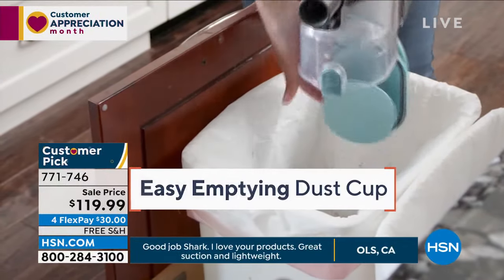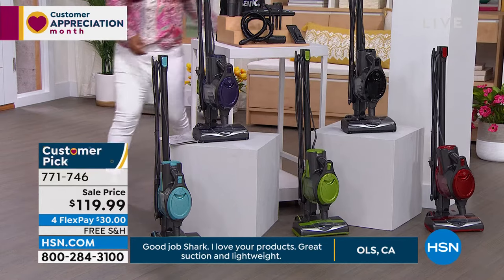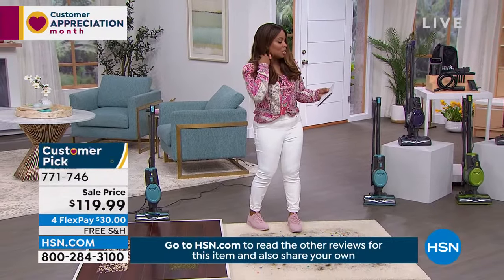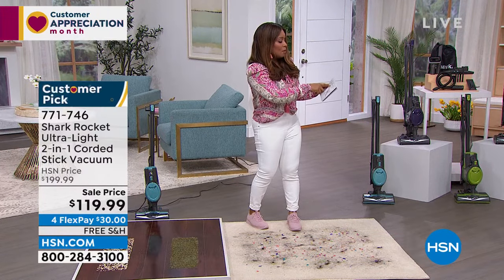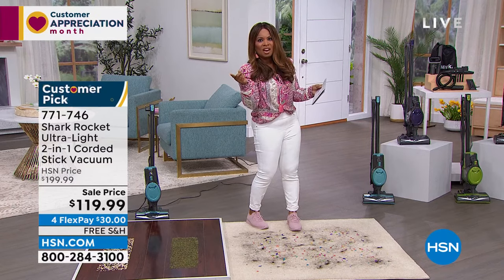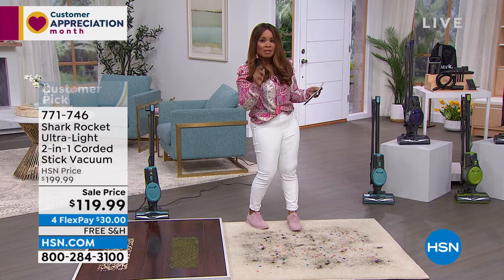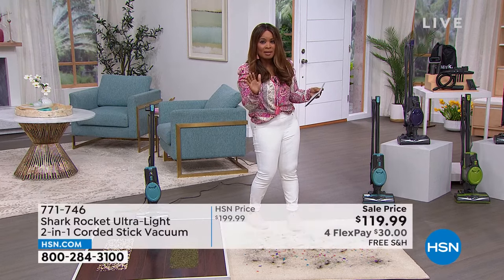Here's what you need to know: this sale price won't last. Normally this is $199 at HSN. Just a few hours ago they took it from $199 to $139, and right before air they brought it down to the new lowest price ever. It is aligned for you to buy this today.